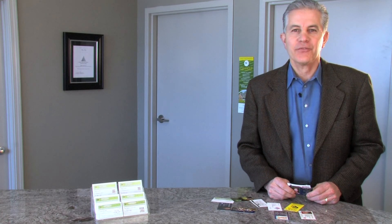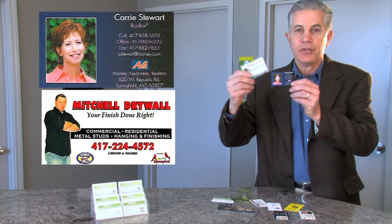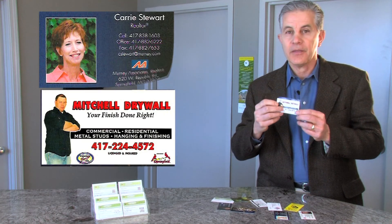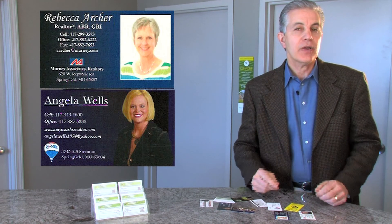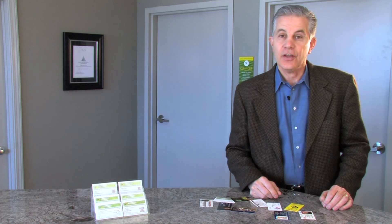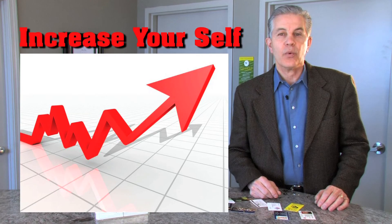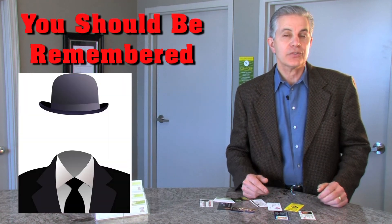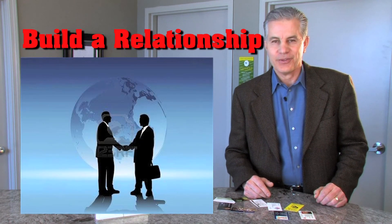Why not take that information and use it to your advantage with your business card? For example, here's a couple of business cards with people's pictures on them. Research shows that people like to see a real person, and when you add a picture of you to your business card, that's another way to help you stand out, to be remembered, and to increase yourself as a celebrity or someone that people should remember when you're trying to sell to them or build a relationship with them.